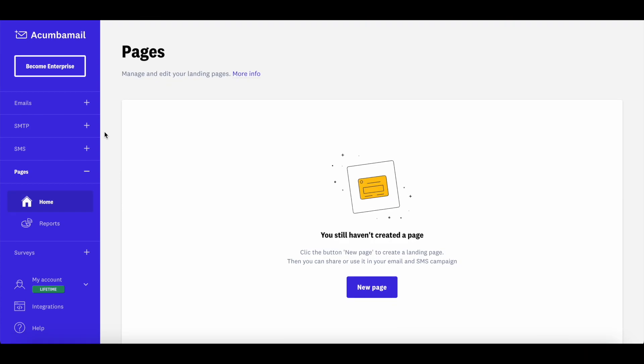That's Akumba Mail in a nutshell. It's first and foremost an email marketing tool, but you can also use it to build landing pages and surveys. It's a great alternative to MailChimp or ConvertKit if you're looking for a budget-friendly option with all the necessary features. Akumba Mail's lifetime access deal is available at AppSumo during the Black Friday event — check the description for links to the deal and all other Black Friday deals. Thank you so much for watching, I hope you found it useful and I'll see you soon.